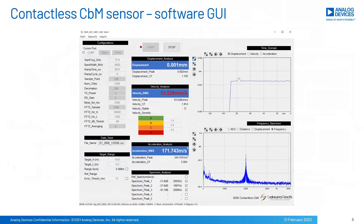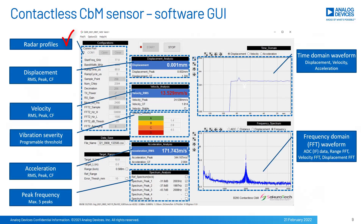Here is the software GUI. Radar signal profiles are shown for hardware settings. Displacement data includes RMS, peak value, and crest factor ratio. Velocity and acceleration data are shown as well as displacement. Vibration severity threshold can be specified by users as four-level severity: A, B, C, D. For frequency response, maximum five peaks can be displayed. On the right side of the GUI, time domain response and frequency domain response are displayed as real-time waveforms.